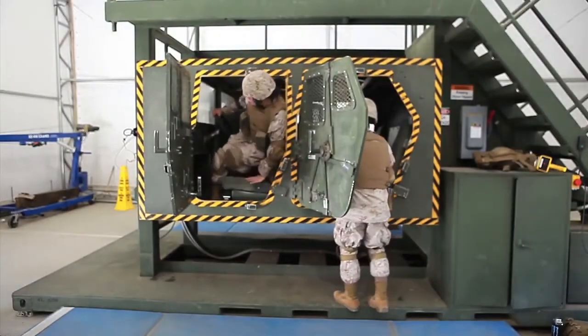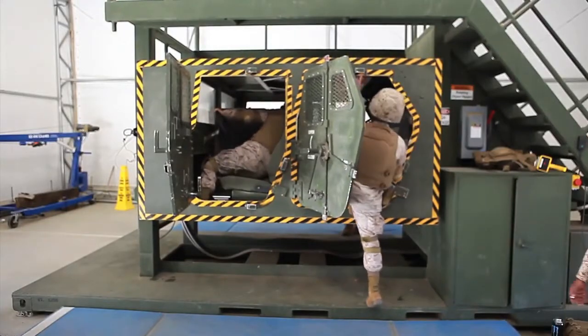The United States Marines use what looks like a giant washing machine to train for rollovers in a vehicle.